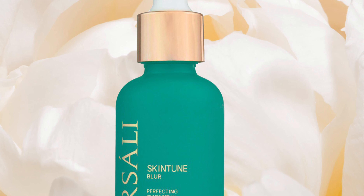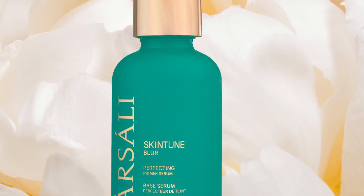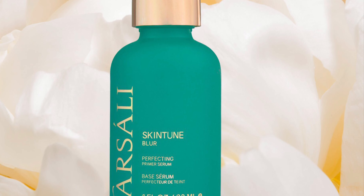And last but not the least, the Parsali Skin Tune Blur. A hybrid primer serum that softly blurs the skin and reduces the appearance of pores.